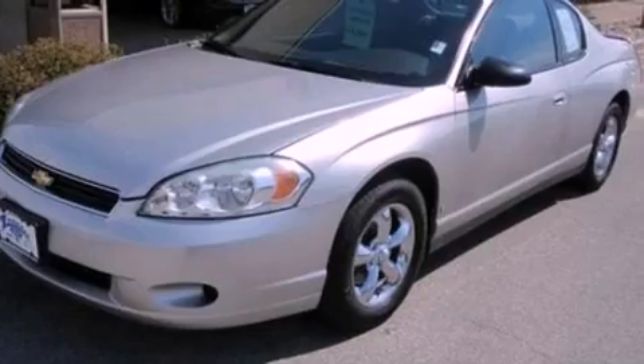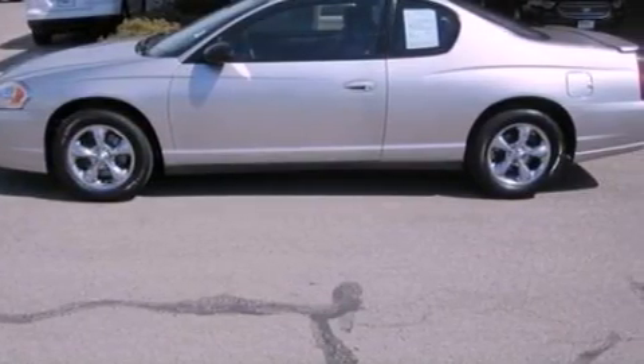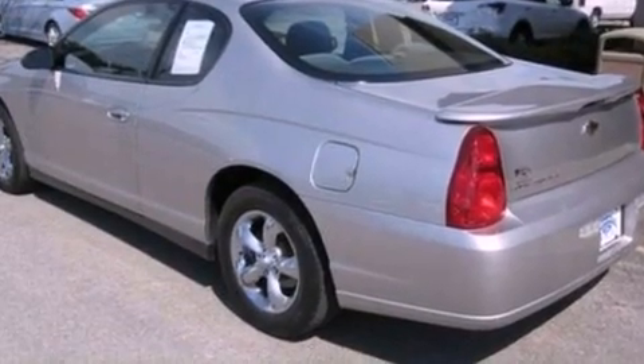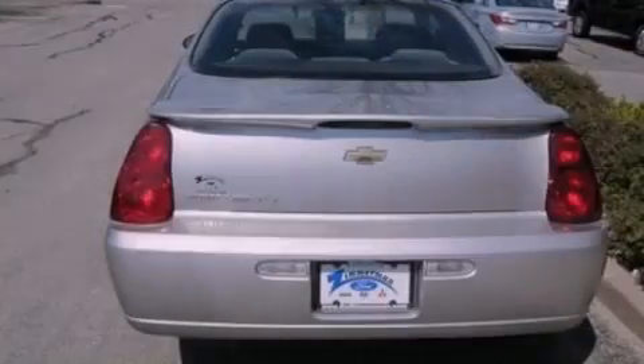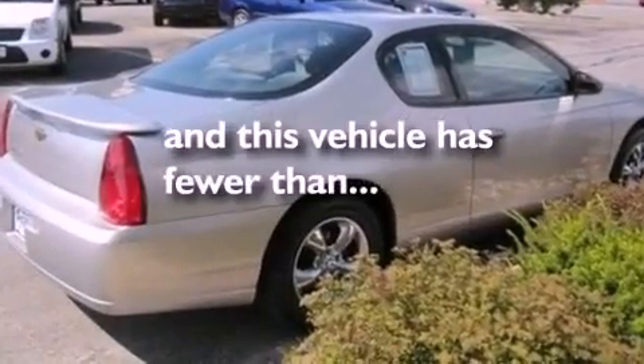Features include a power driver's seat, air conditioning, cruise control, a six-speaker audio system, four-wheel independent suspension, a rear spoiler, a passenger-side vanity mirror, OnStar, full power accessories, and this vehicle has fewer than 65,000 miles on the odometer.